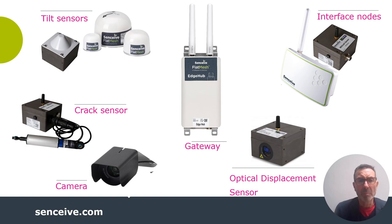Tilt sensors are part of a wider family of wireless remote condition monitoring. They come alongside crack sensors to look at movement across cracks or joints, cellular cameras to give you eyes on site before boots on the ground, and laser optical displacement sensors to look at movement of distant surfaces. They also come with interface nodes — the gray unit, which picks up signals from analog and third-party sensors, and the white unit, the digital interface node, which logs digital sensors and nodes.